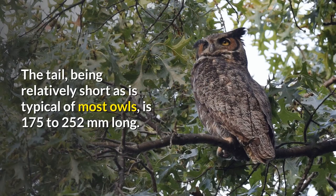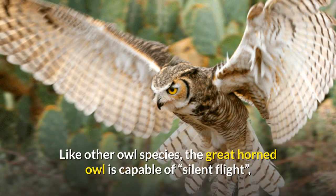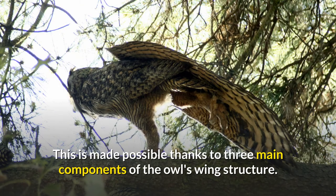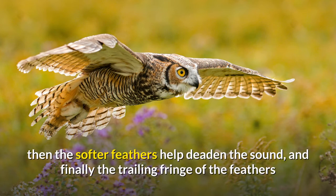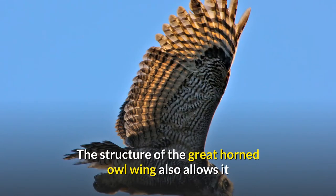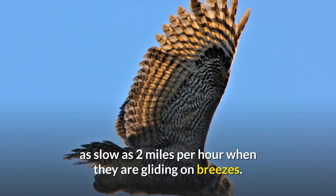The tail, being relatively short as is typical of most owls, is 175 to 252 millimeters long. Like other owl species, the great horned owl is capable of silent flight, making almost no discernible noise despite its large size. This is made possible by three main components of wing structure: serrations on the leading edge of feathers that disrupt turbulence, softer feathers that deaden sound, and a trailing fringe that finishes cutting the sounds made by flight. The wing structure also allows flight at very low speeds, as slow as 2 miles per hour when gliding on breezes.